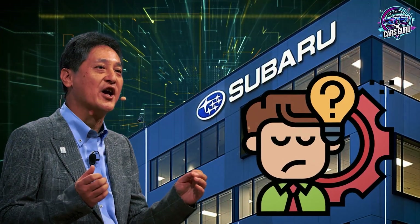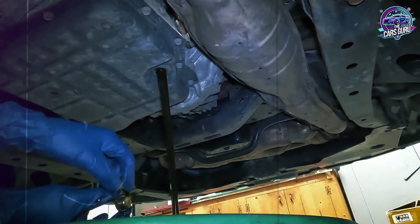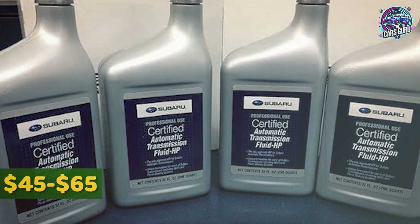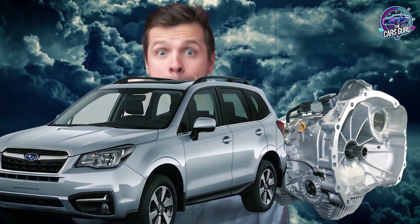The financial reality is staggering. Dealers charge $350 to $450 for CVT fluid changes, while the actual fluid costs $45 to $65. That's a markup exceeding 400% on fluid alone, and they're often using the wrong specification that will destroy your transmission within 40,000 miles.